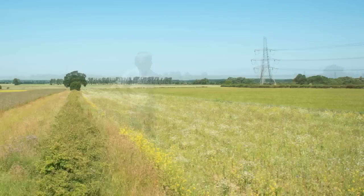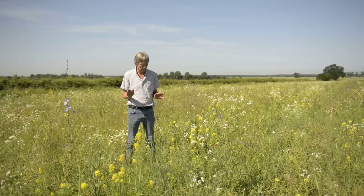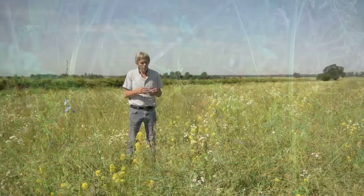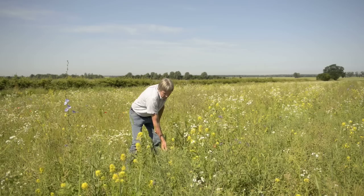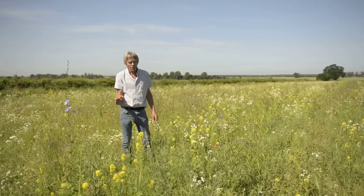We're standing in a 20-acre field of arable cropping. On this side, what I'm standing in now, this was drilled on the 1st of May as a wild bird mix. This is to help my grey partridge chicks to feed on the insect life this produces, and later in the year it produces seed heads like the triticale. We've got kale in here which produces a seed as well, and that's all great for the finches and the small farmland birds that walk in and feed here.